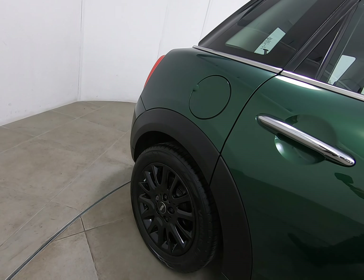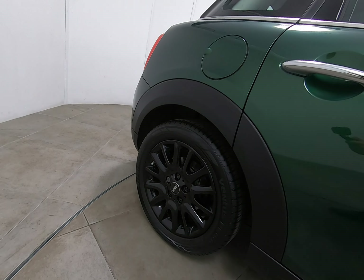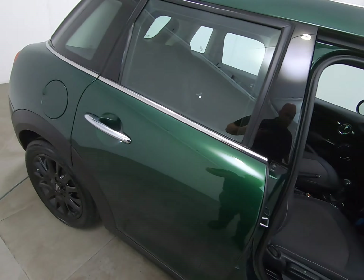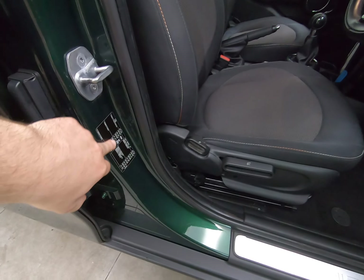That does include no marks underneath the handles. No chips to the door edge; can't see anything to mention on the rear panel. The plastic arch is again free from any scuffs, and as I've said, all alloy wheels are really, really nice.